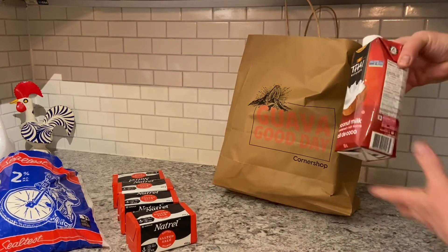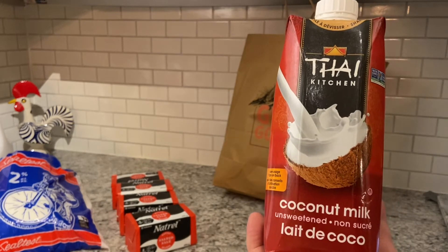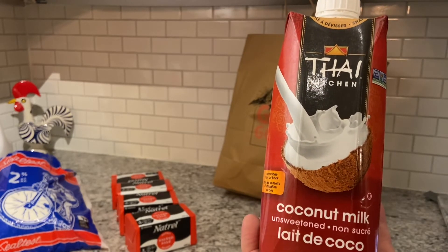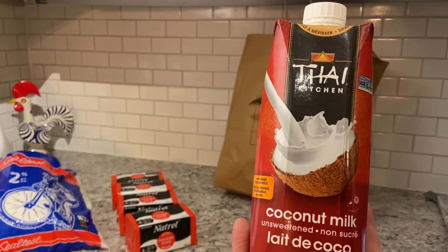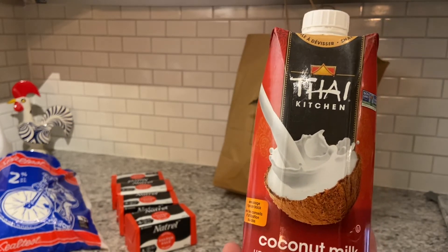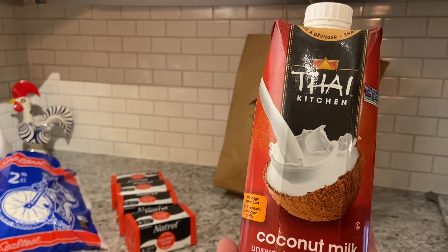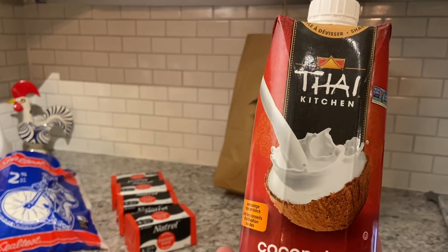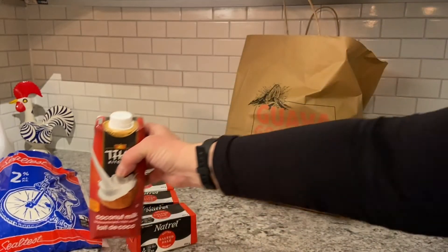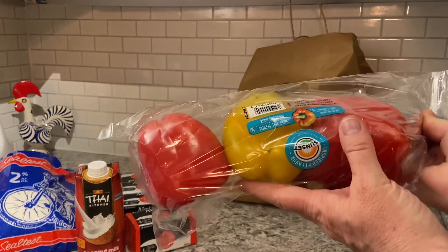So for Walmart — I ordered Thai brand coconut milk, but what I ordered was not in stock, so I got a substitute instead. It was over four dollars. When something is out of stock they send you a message and you select a replacement, so it doesn't appear on the original price list. It was between four and five dollars.